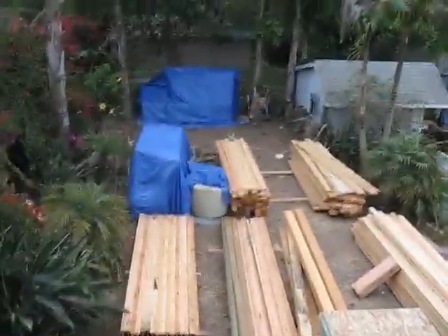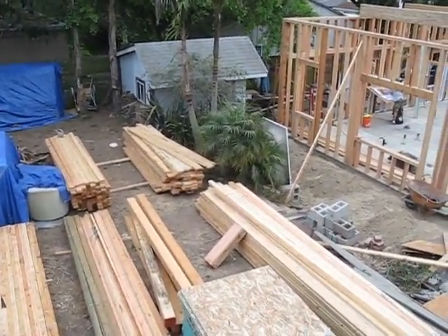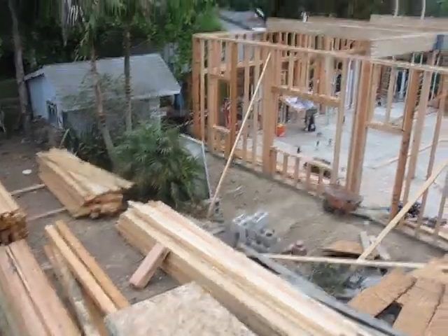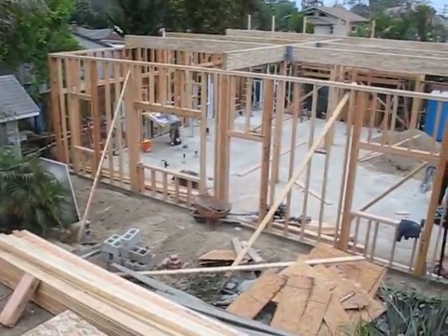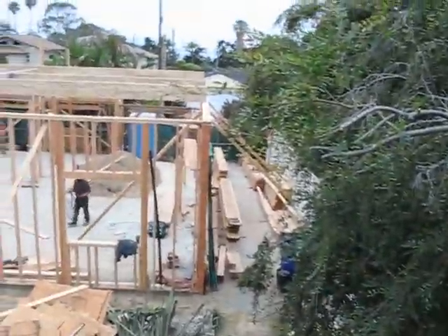Wednesday June 30th, 7 in the morning. I've been kind of slacking on getting video taken, but it's because I end up doing other stuff. It's taking a lower priority to get the house built.